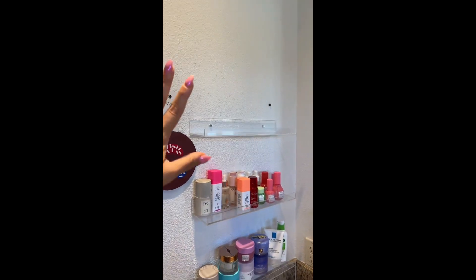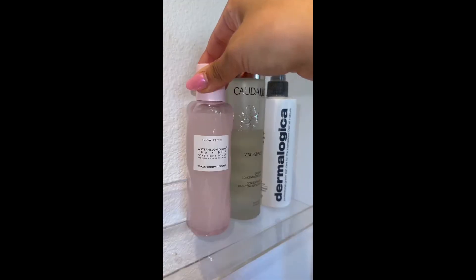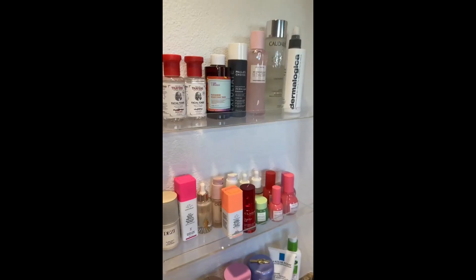On the third shelf, I'm going to put all of my toners. What do you guys think?